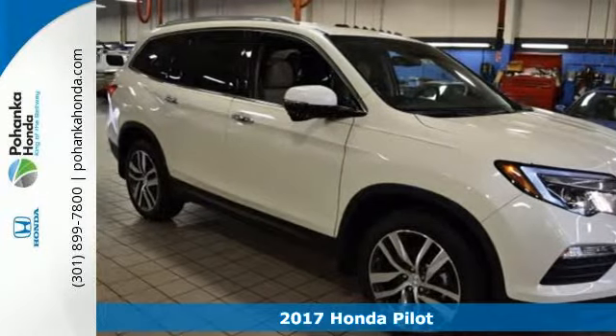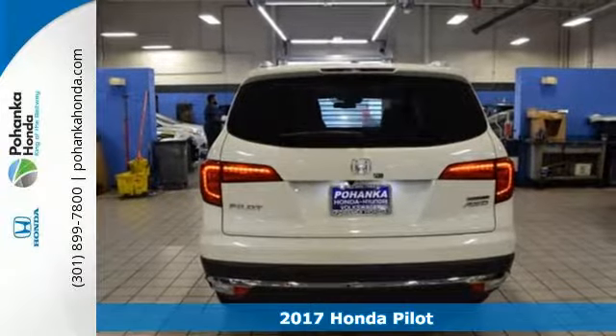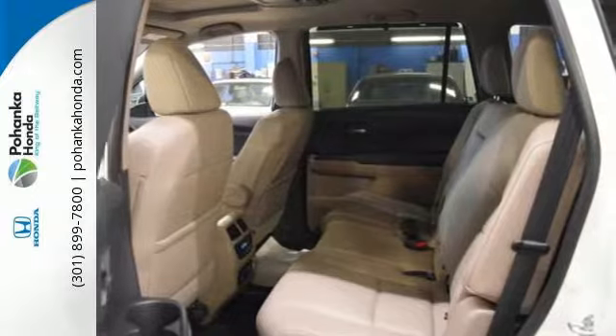It's a 2017 Honda Pilot. Premium space, spirited performance and a healthy dose of fun for everyone makes this the perfect crossover SUV for the entire family.